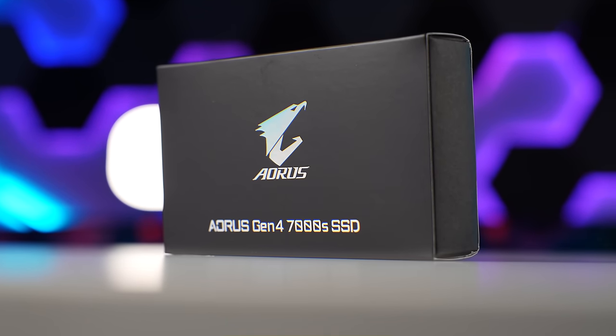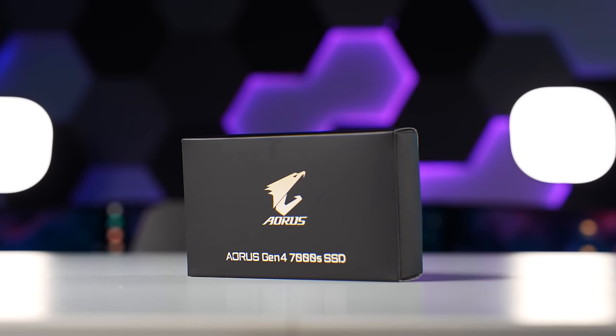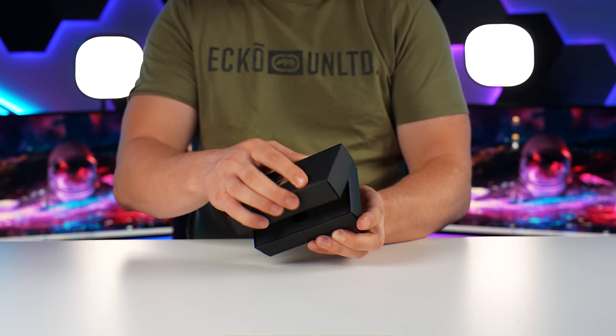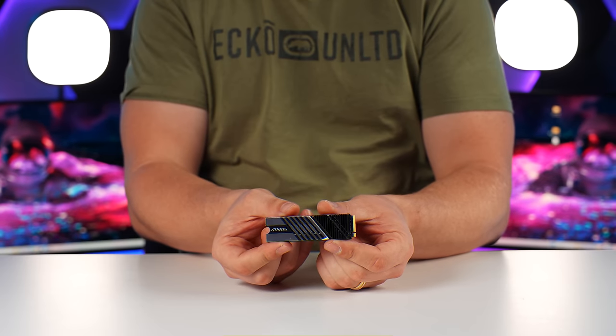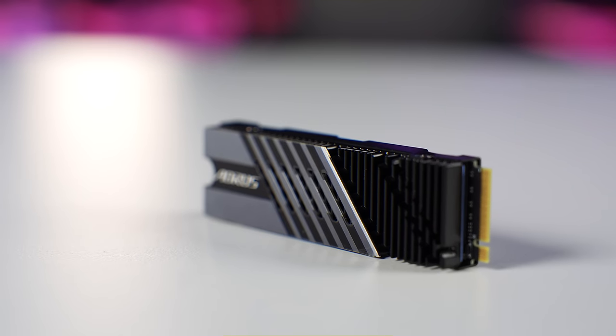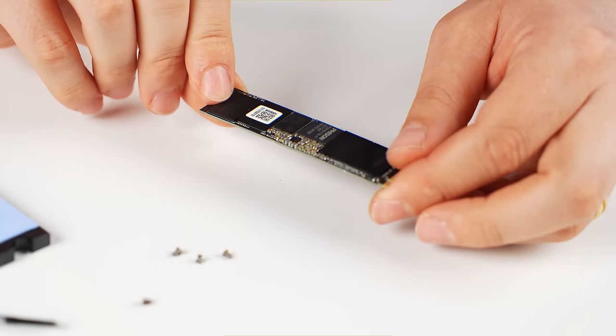We also managed to score him this Aorus Gen 4 7000 series SSD. It is one terabyte in capacity, so it's going to get him off and running. He'll be able to install a few of his favorite games on this, and if he needs to expand, the motherboard has five NVMe slots. This particular SSD has 7000 megabytes per second read and 5500 megabytes per second write. Our motherboard already has its own heatsink, so there's no need for the SSD's Thermal Guard 3 — we're going to remove it from the storage device.